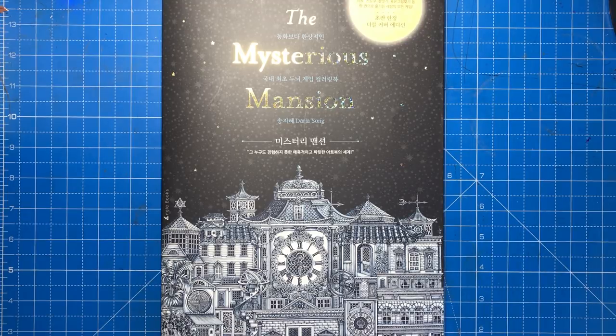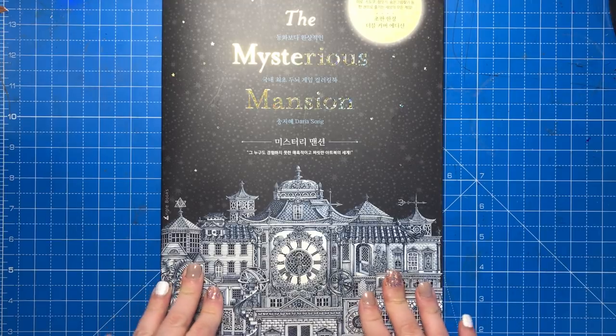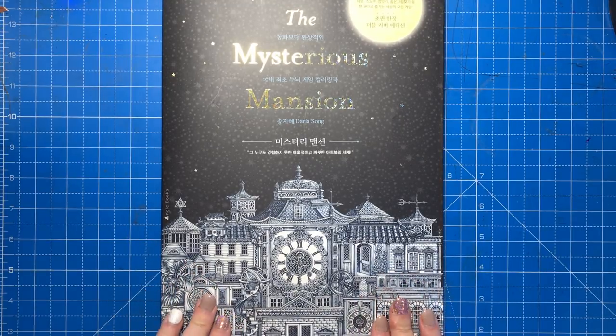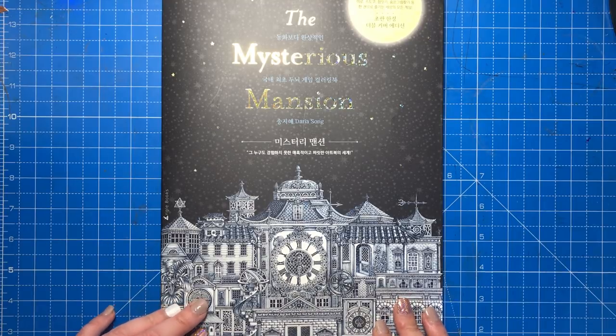Hello and welcome to another review from Colour with Claire. Today I'm reviewing The Mysterious Mansion by Daria Song. People will know Daria from her colouring books The Time Chamber, The Time Garden, and The Present.